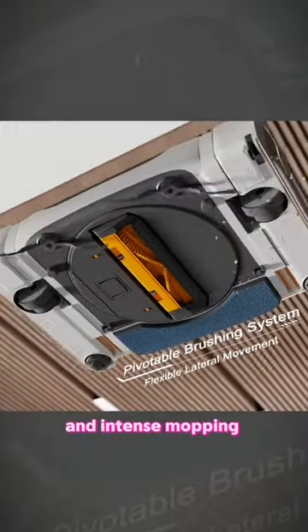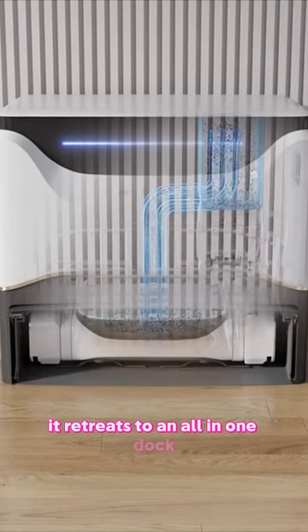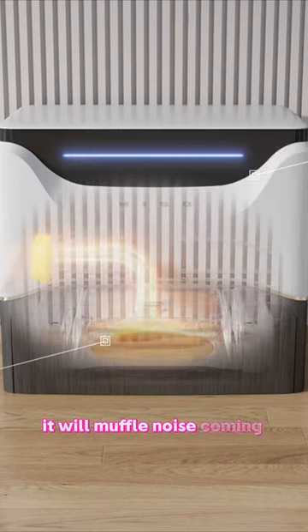Coupled with the promise of powerful suction and intense mopping pressure, it certainly makes an impressive statement. After its duty, it retreats to an all-in-one dock, where it empties its dustbin and cleans its mopping pad. Since the dock is completely enclosed, it will muffle noise coming out of it.